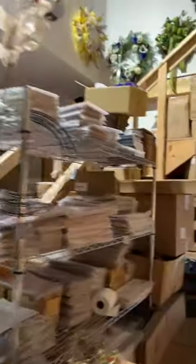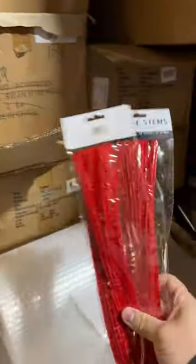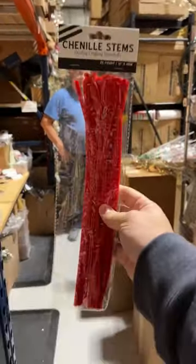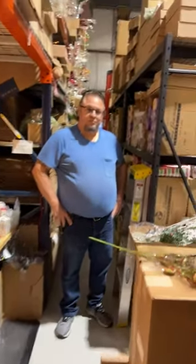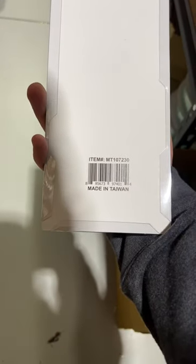Let me grab a pack over here. So 25 pipe cleaners — these are 99 cents. That is the price you'll see at Michael's and Walmart, so I'm really happy to be able to carry those. We have the smaller packs in burlap, red, white, gray, black, and pink. Some more rotary cutters, wire snips — we're down to just a handful. You guys have seen them and apparently love them. Here's our ribbon scissors — item number MT-107-230. And our wire snips are over here.